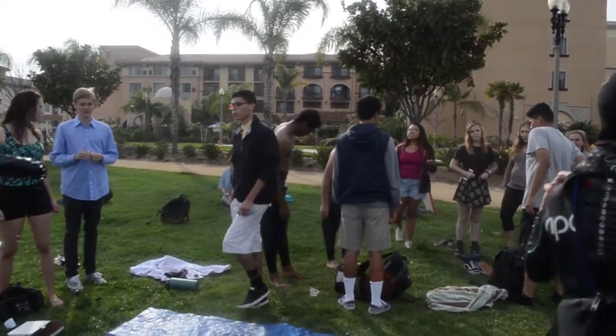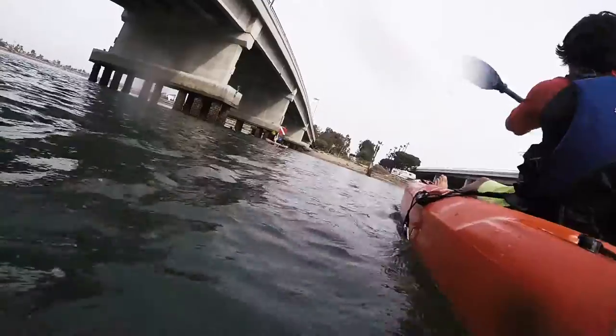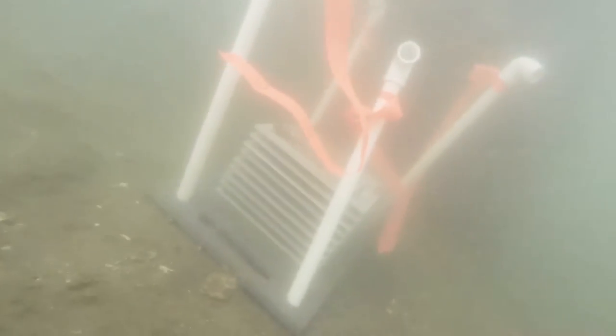All of our hard work, especially the research, led up to deployment day. We went out to the bay after our initial research and it was honestly one of the greatest experiences I've had doing a project in school. It was really rewarding knowing that all the work we were doing was going towards real research and real science. We had a lot of fun getting out there and going out on the water — that's what made this whole experience worthwhile.